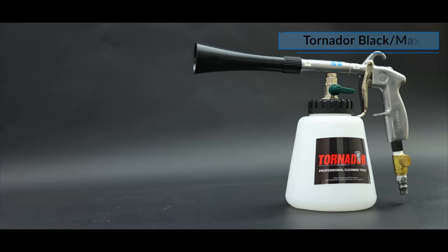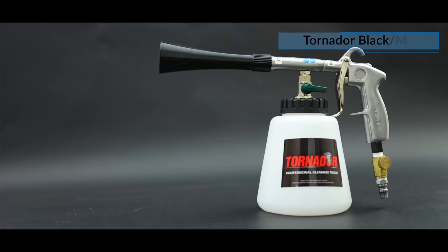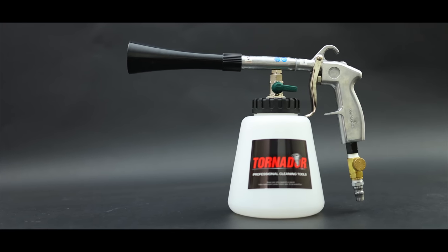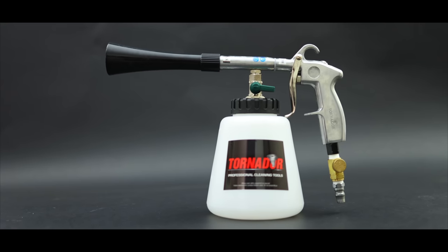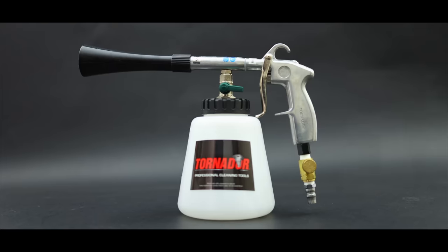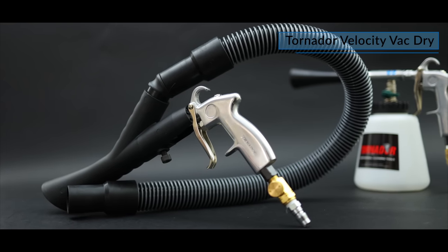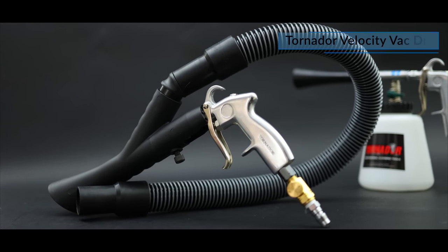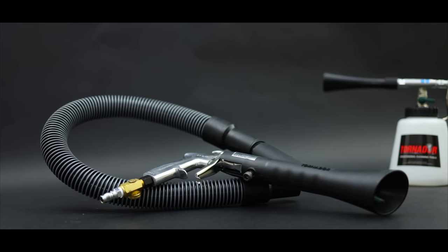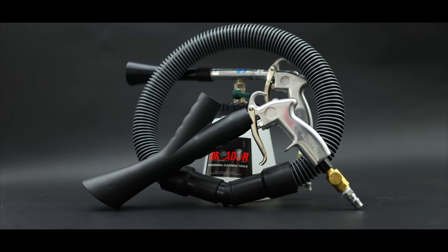Next up is the Tornador and its interior cleaning attachments. If you want to get into high quality cleaning results efficiently that are as good as many far more expensive hot water extractors and steamers, the Tornador is certainly worth having a good look at. Now you can use the general Tornador Black or Max for cleaning down interior surfaces on its own, but if you want to take it a little further, I can tell you that their Velocity Vac will tackle sand and pet hair better than any other vacuum on the market — it's just in a league of its own in that area.